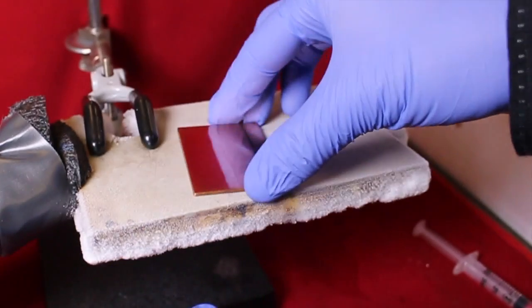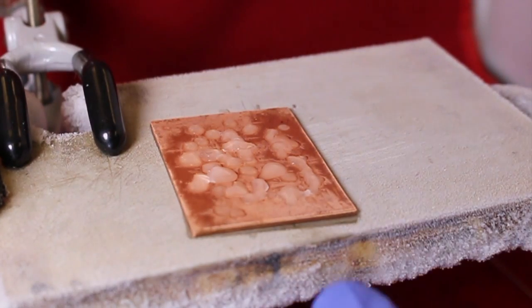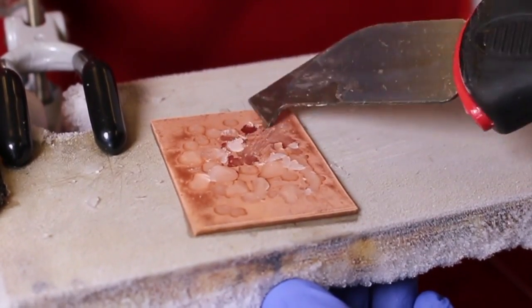We envision that these surfaces open new paths for technologies of anti-icing and provide comfort for people living in cold climates. Consider a copper plate that is placed on a cold surface. If we allow water droplets to freeze on the copper, the ice that forms proves to be very difficult to remove. Even after forcefully scraping at the copper plate for several minutes, we are unable to completely remove all the ice that forms.